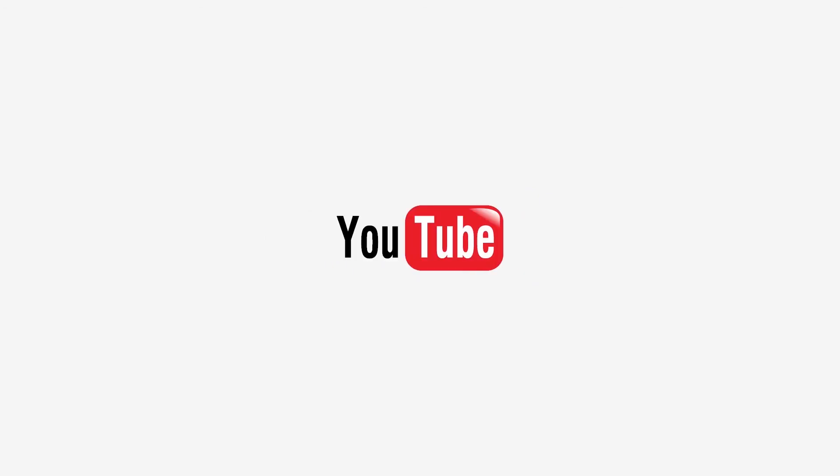Also, follow us on LinkedIn or subscribe to our YouTube channel to get the latest news. For more details, please visit our website.